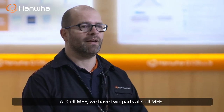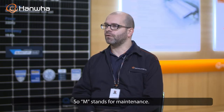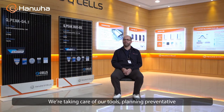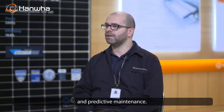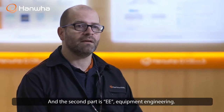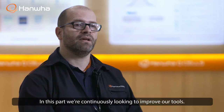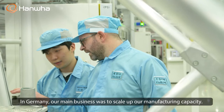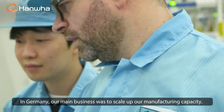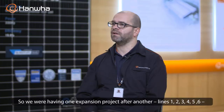In QCELLS ME, we have two parts. The M stands for maintenance — in the maintenance part, we take care of our tools and we plan preventive and predictive maintenance. The second part is EE, equipment engineering, where we look to continuously improve our tools. In Germany, our main business was to scale up our manufacturing capacity, so we had one expansion project after another.